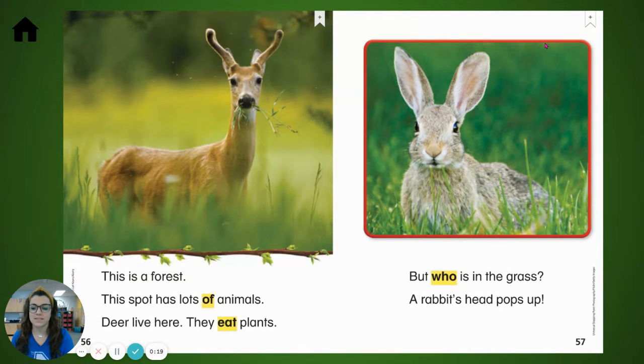This is a forest. This spot has lots of animals. Deer live here. They eat plants. But who is in the grass?